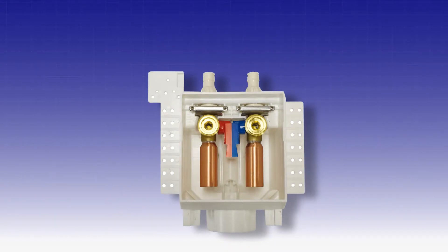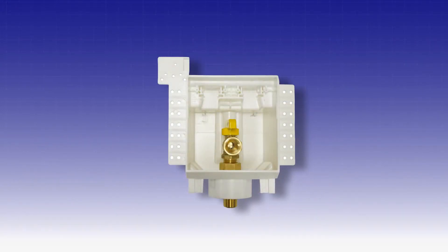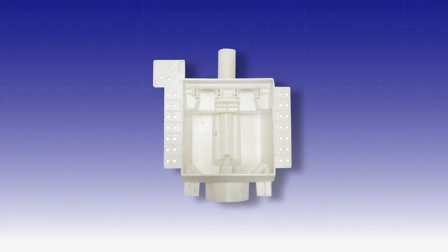Washing machine outlet box, fire rated washing machine outlet box, ice maker outlet box, fire rated ice maker outlet box, gas box, fire rated gas box, auxiliary drain and condensate drain.